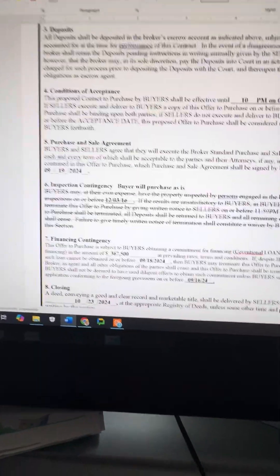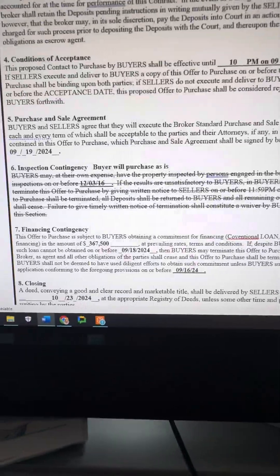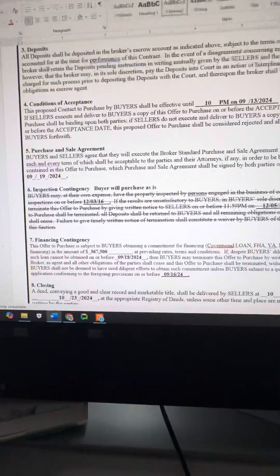Paragraph six is the inspection contingency. In this case the buyer waived inspection, so I crossed out inspection. I also put 'buyer will purchase in as-is condition.'